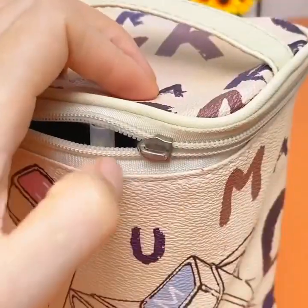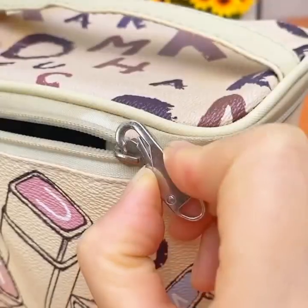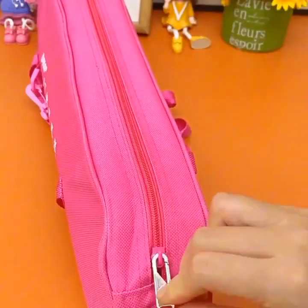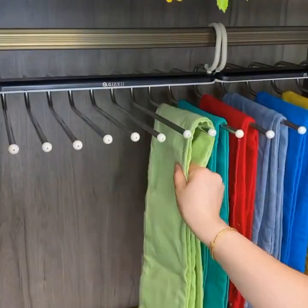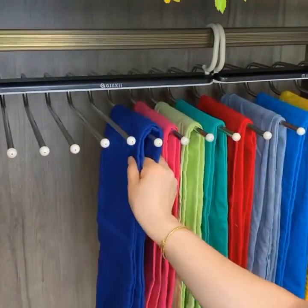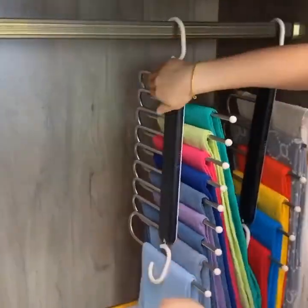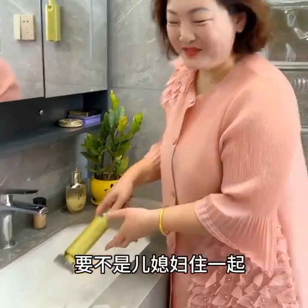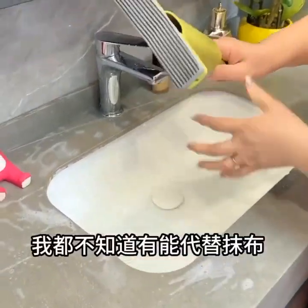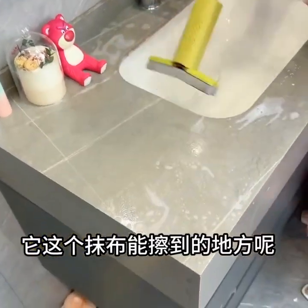Hello friends, and welcome to our channel, where we explore the latest and greatest gadgets for your home. In today's video, we're going to be showcasing the 30 best smart home and kitchen gadgets for organization and cleaning. These gadgets are designed to make your life easier and more efficient, while also offering a stylish and modern solution to the challenges of modern living.